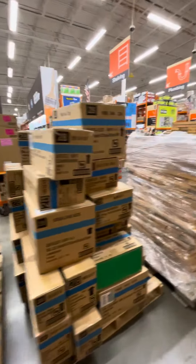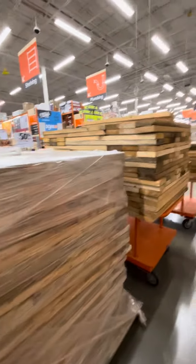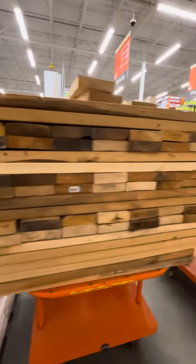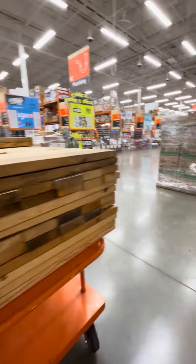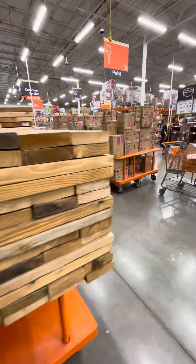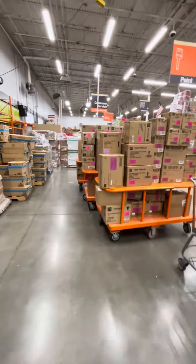Here's some Christmas lights right here. Here's some boards to form the shelves. You can see there's no shelves yet, so they use these wood boards to form the shelves. But yeah, this is all Christmas.